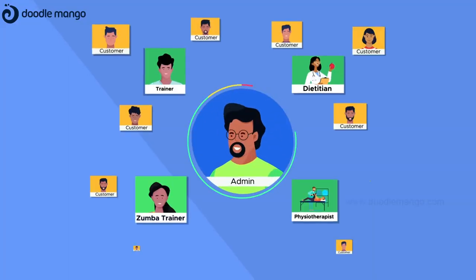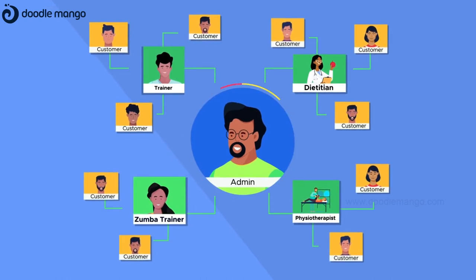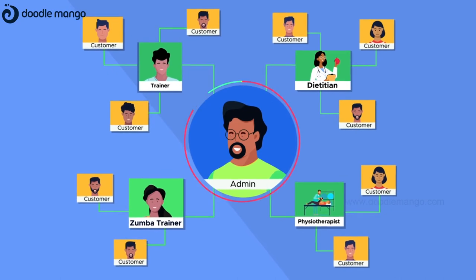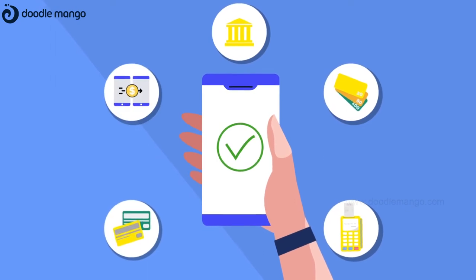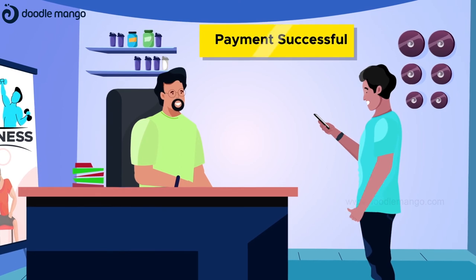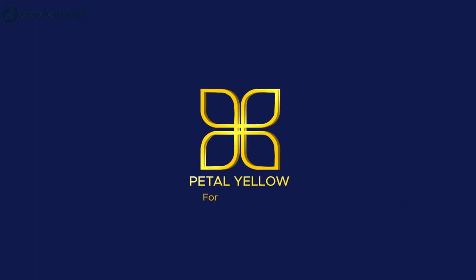Pedal Yellow monitors all the activity involving the customers, trainers, and any additional requirements they may need, and provides extensive analytics anytime with just a click. More importantly, Pedal Yellow even manages the membership revenue via digital payments, taking away all the hassle, giving you a peaceful gym management. So, make way for Pedal Yellow — the system that keeps your gym fit.